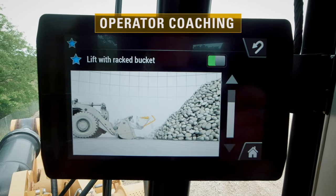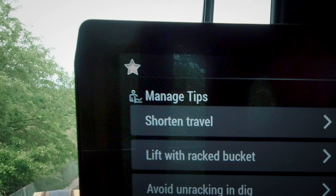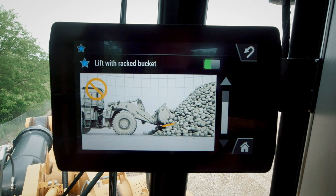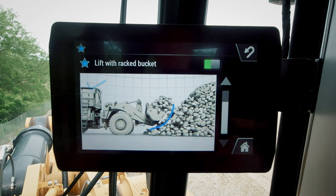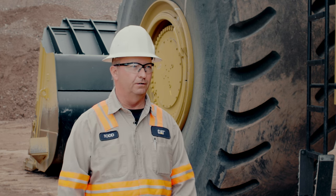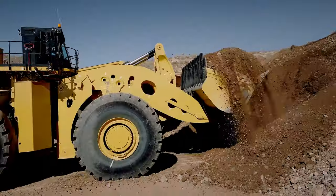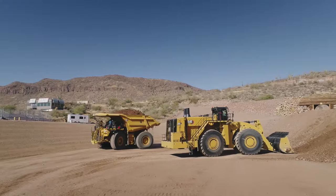We also have operator coaching, which monitors up to 23 different parameters. If you're doing something incorrectly, the blue star in the corner of your screen turns white — hit it and it brings up your performance summary showing what the operator is doing wrong, and plays a short video to demonstrate better technique. I think for new or inexperienced operators this is going to be a great coaching feature. Don't form an opinion right up front — give yourself some time, take it slow, because all these features working in the background collaborate together to help with machine performance, operator performance, and fuel efficiency.